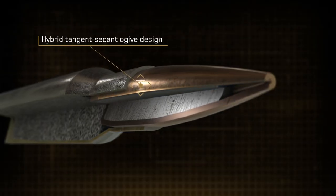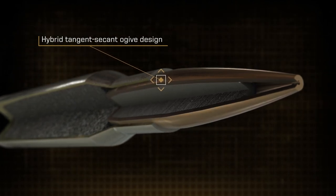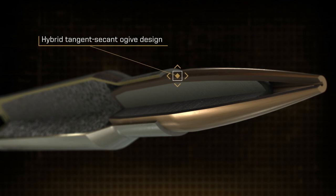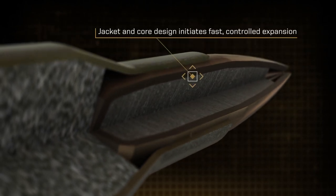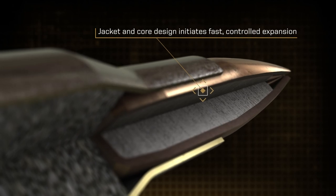The tangent secant ogive design produces ballistic coefficients higher than those of comparable projectiles for flatter trajectories and more downrange energy. Bullet weights have been specially engineered to provide exceptional accuracy in any rifle, and the jacket and core initiate lethal terminal performance from mid to extended range.